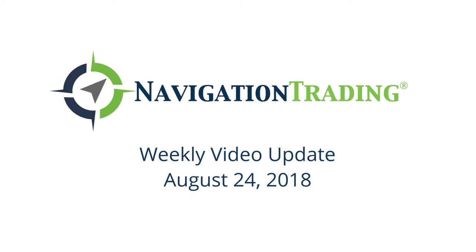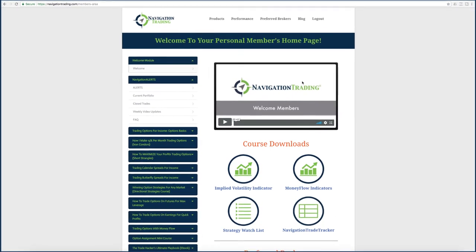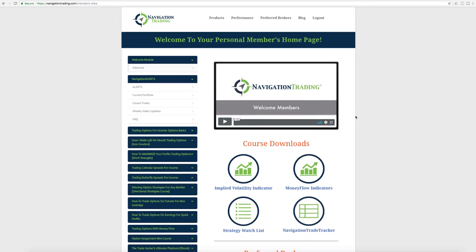Hey everyone, happy Friday, today is August 24th. Welcome to this week's video update. Before we jump into the alerts, just one quick announcement: we are releasing a new course coming out pretty soon all about trading the VIX and volatility-related products and ETFs. Pro members will get that automatically loaded into your members area at no additional cost. Look for that in the coming weeks.